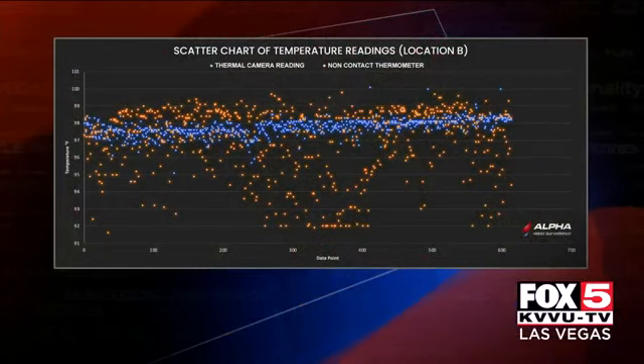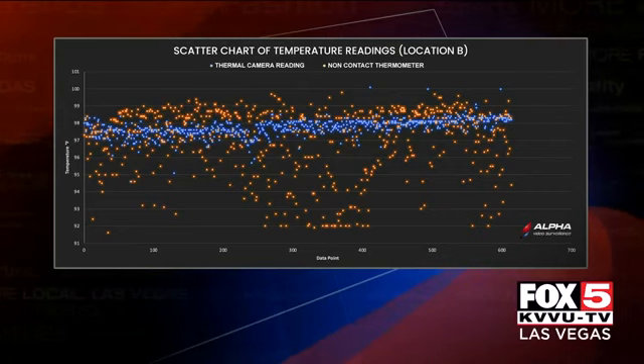Obviously with COVID-19, we go into all these businesses and sometimes we don't have the thermal — we have the forehead thermometer. Now, is it used to sense anything else? Is it really just to let people know whether or not you're sick? It's really just to determine what temperature you're at. It really can't determine if you're sick or not, but if you have an elevated temperature, that might be an indicator.